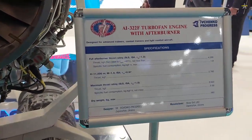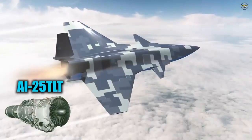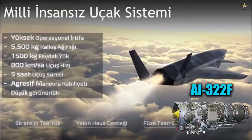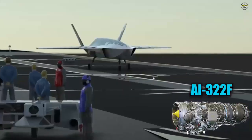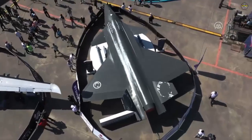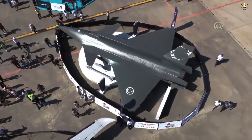Bayraktar Kizilma will operate at a cruising speed close to the speed of sound, and in the next phase it will be able to exceed the speed of sound. Kizilma will have an ammunition and payload capacity of close to 1.5 tons, and will be able to carry air-to-air, air-to-ground smart missiles, and cruise missiles. It will be able to carry its ammunition inside the hull for a low-observable design.